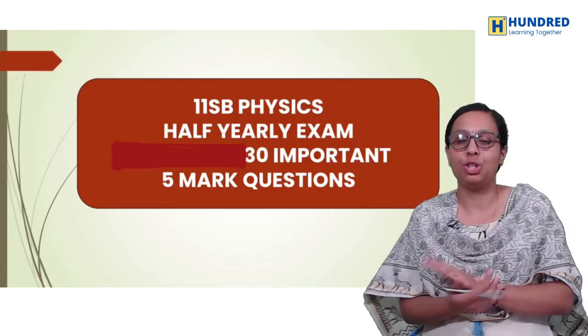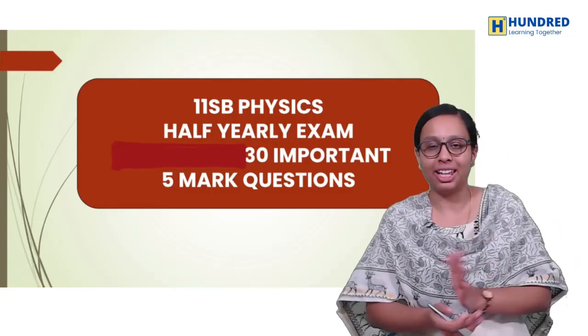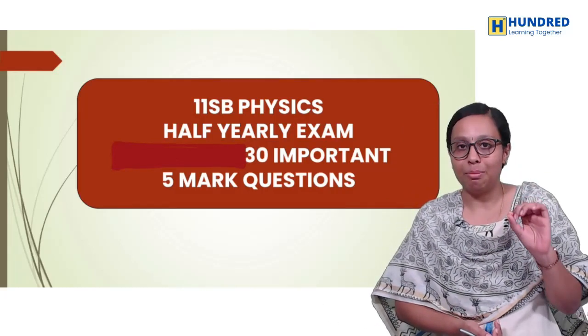You will be able to relax in this video. What we will discuss in this video? Top 30 Important 5-Mark Questions.